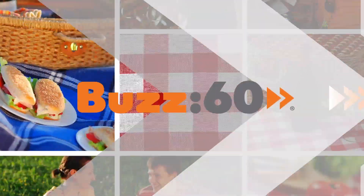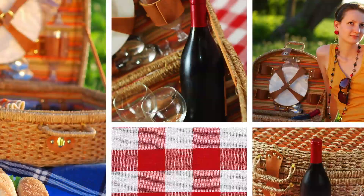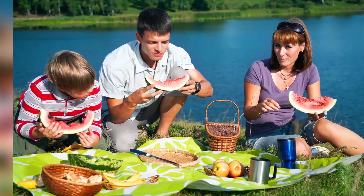If you think packing a picnic is one big hassle, think again. These unique products make picnicking easier than ever. Hi guys, I'm Victoria Keelan with Buzz60, and here are some of my favorite essentials for the ultimate packable picnic.